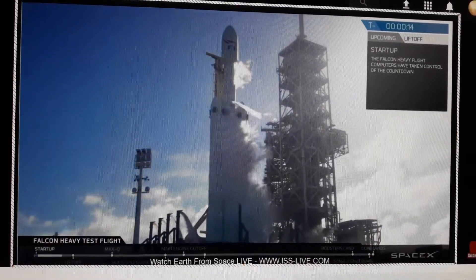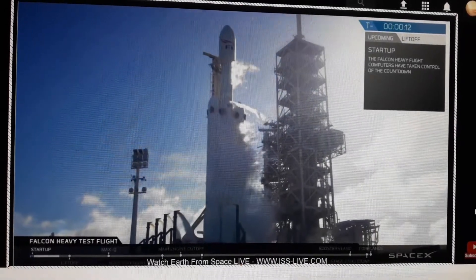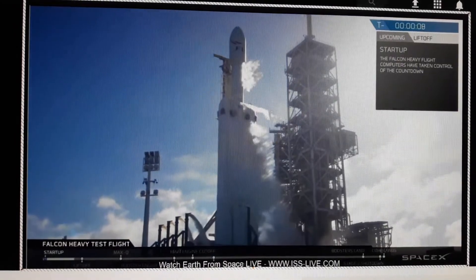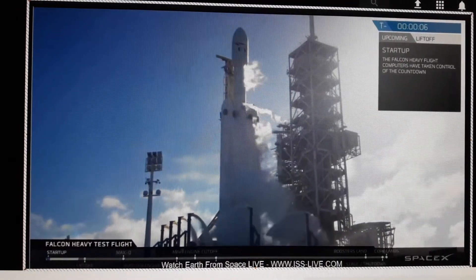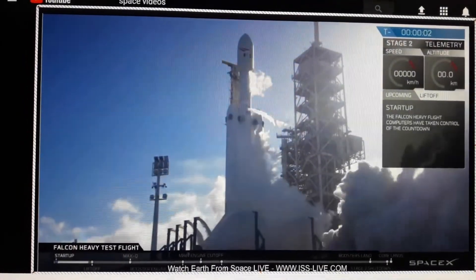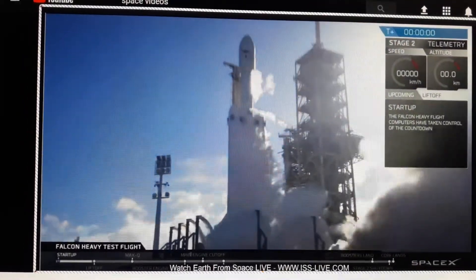Falcon Heavy is configured for flight. It is T-minus 15, standby for terminal count. 10, 9, 8, 6, 5, 4, 3, 2, 1, 0. Let's go!